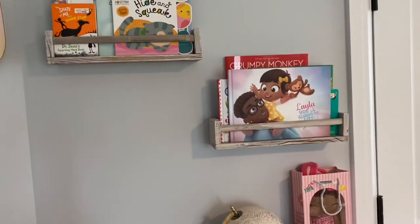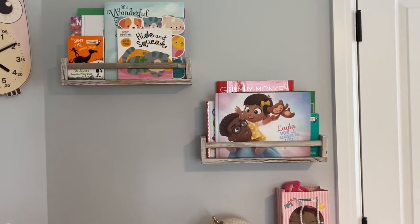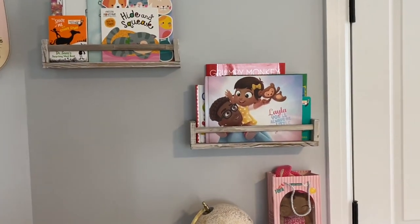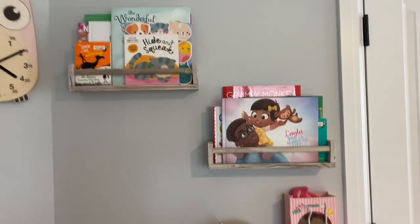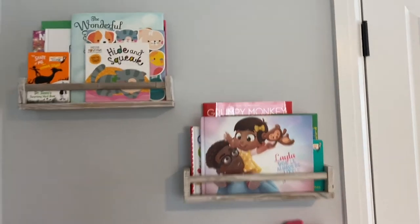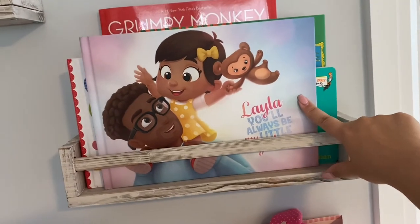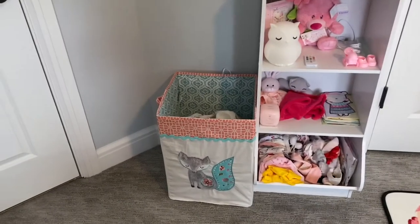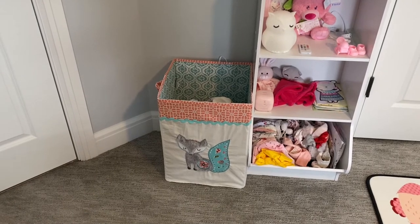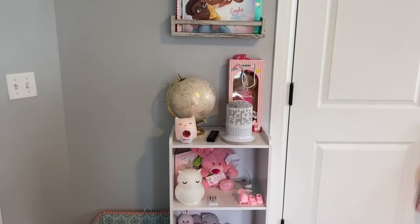We have these bookshelves — you can also rotate them so they're just shelves to place things on top. These came from Amazon. The books here were received at the baby shower, except for this first one, which was daddy's Father's Day gift from me and baby. We also have this shelf and this hamper, which came from Bye Bye Baby.